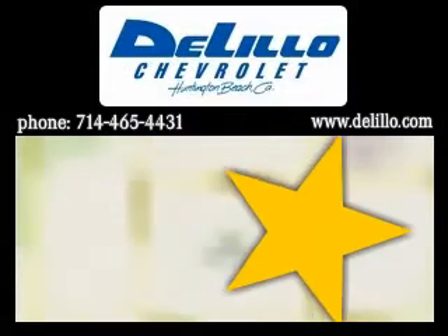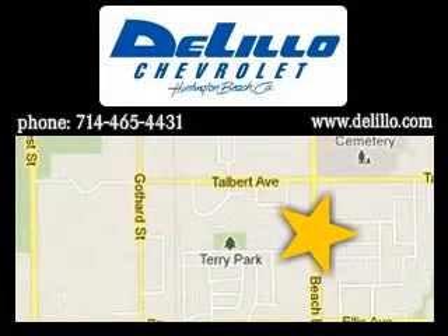You will notice that the same personnel work in our dealership year after year. It's very rare if we need to place an ad to replace one of our employees. So come on down and see why we are labeled the nicest people in town.